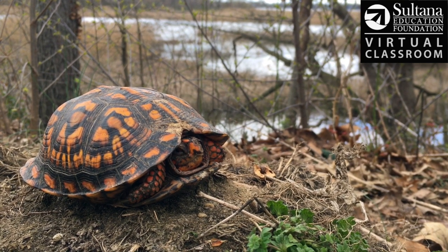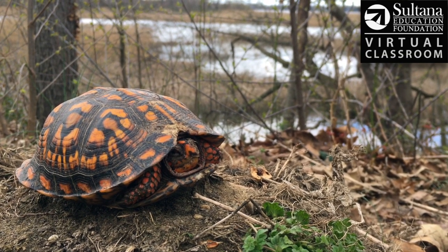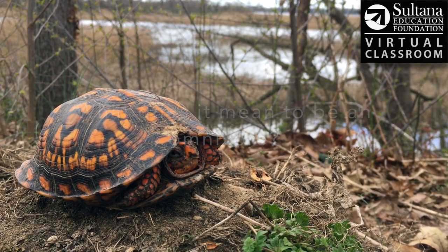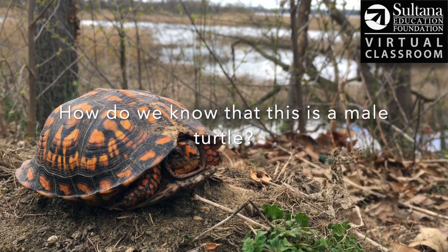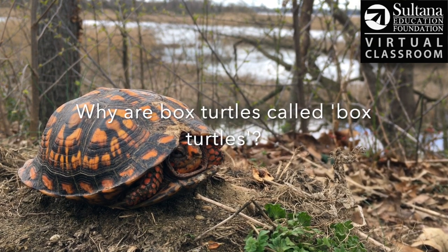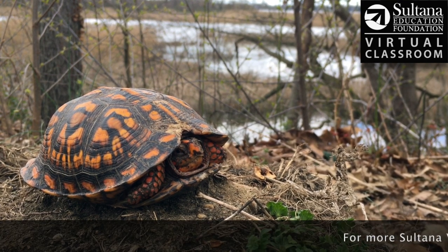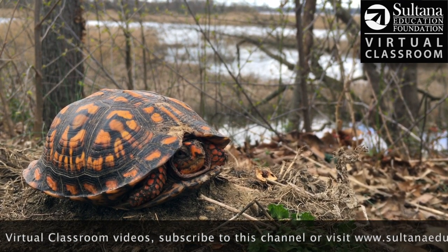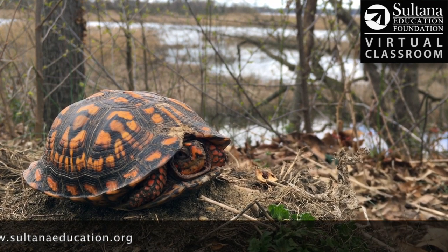We're now releasing our box turtle and we're gonna wish him a lot of success here in the wild. We'll leave you with three questions to try to answer at home: number one, what does it mean to be an omnivore? Number two, how do we know that this is a male turtle? And number three, why are box turtles called box turtles — what adaptation do they have that makes them unique? Thank you so much for watching, and if you enjoyed this video be sure to check out all the others in our virtual classroom series on our YouTube channel or at saltanaeducation.org.